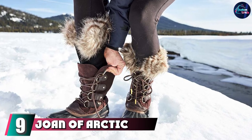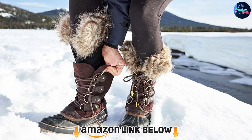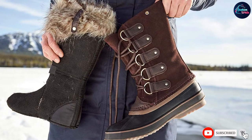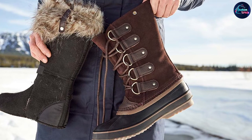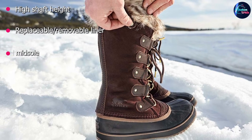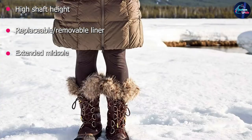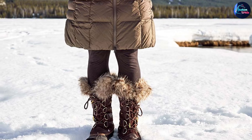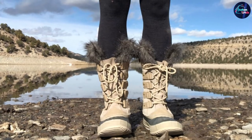Next at number 9 we have the Joan of Arctic Waterproof Boot. For the absolute coldest temperatures with inches of snow on the ground, nothing will keep your toes toasty and dry as well as the Joan of Arctic Boot. With a 1.5-inch vulcanized rubber heel and midsole that extends well over the toe cap, your feet will have plenty of distance from the icy cold ground. The 12-inch shaft height is also great protection against any icy sloshing that may get inside your boot. We really love the removable inner liner — it gives users the ability to swap it in or out depending on how cold the weather is, and makes the lining incredibly easy to clean and dry out.